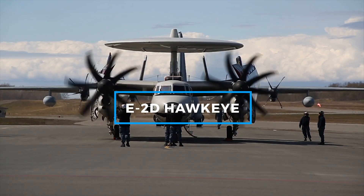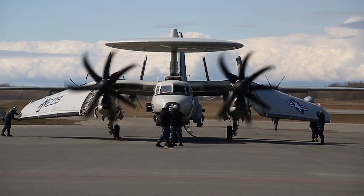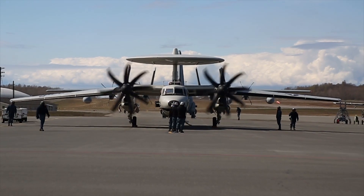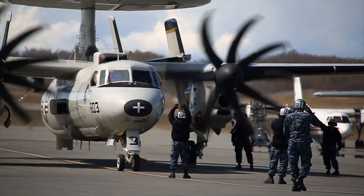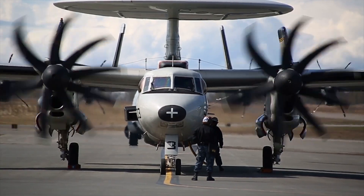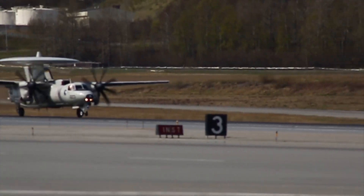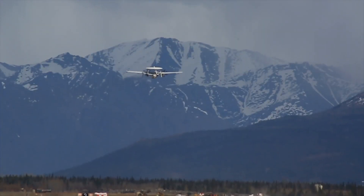The E-2D Hawkeye is a carrier-capable airborne early warning and control aircraft that serves as the eyes of the fleet. Its primary role is to provide advanced radar and communications capabilities, ensuring situational awareness for naval and joint forces. The Hawkeye is designed to perform a wide range of missions, including battle management, airspace control, and intelligence gathering. It can track hundreds of targets simultaneously, directing fighters to intercept threats, coordinating strike operations, and monitoring potential dangers from the air, sea, or land.